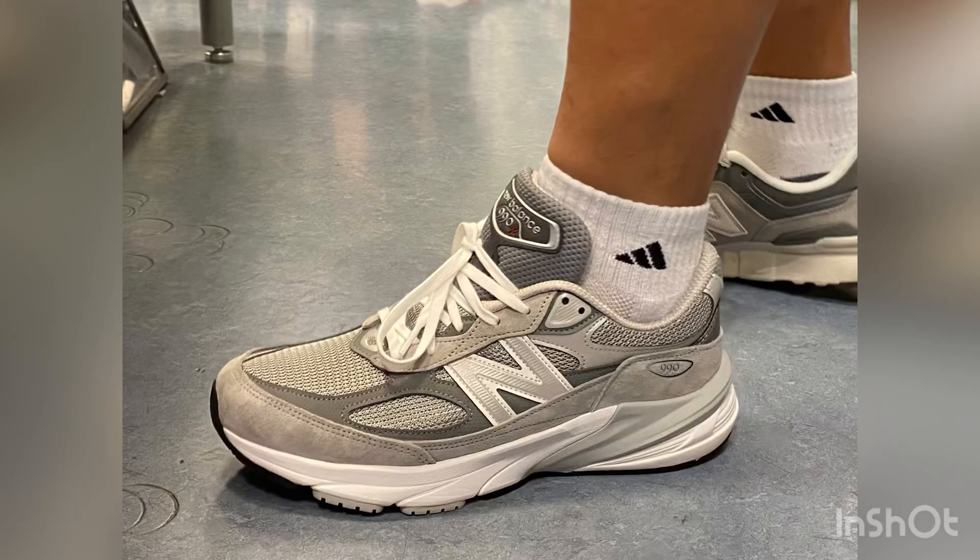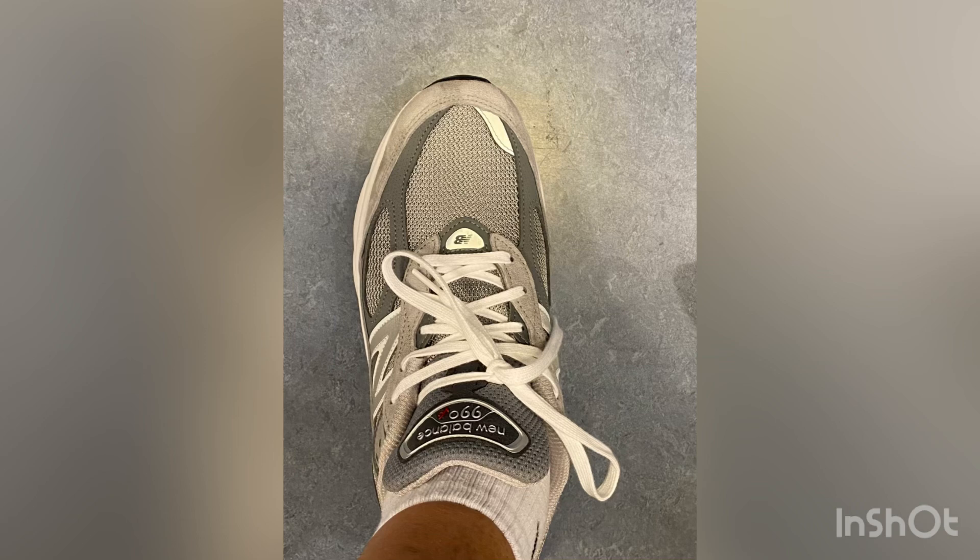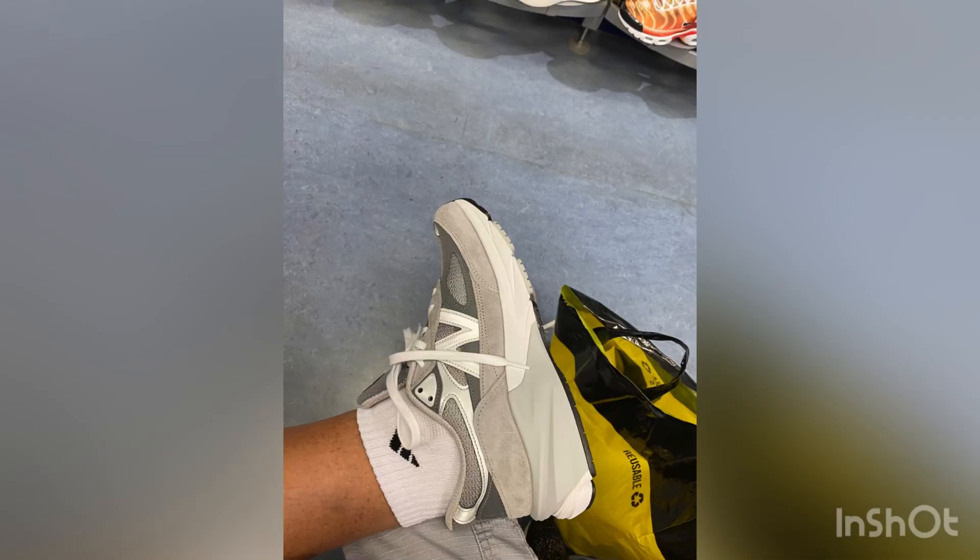Hey guys, what's up? It's your boy Diaz here, and today in this video we're gonna be seeing some shoes that I tried on in a retail store. Most of them are New Balance — actually, they're all New Balances.